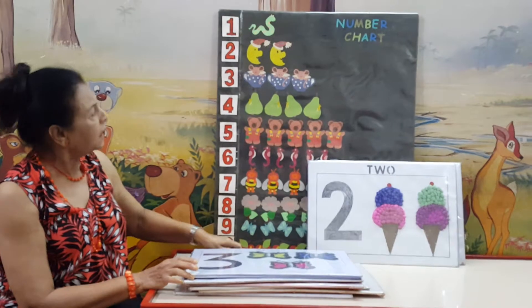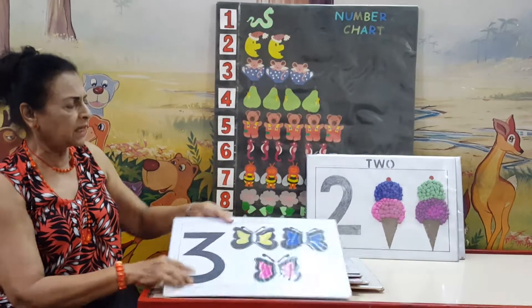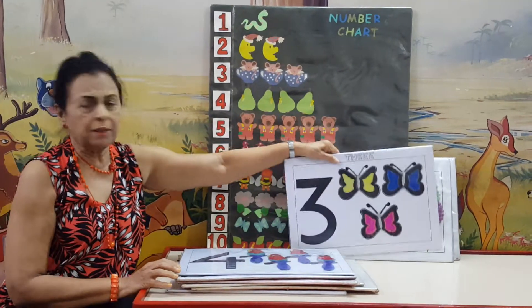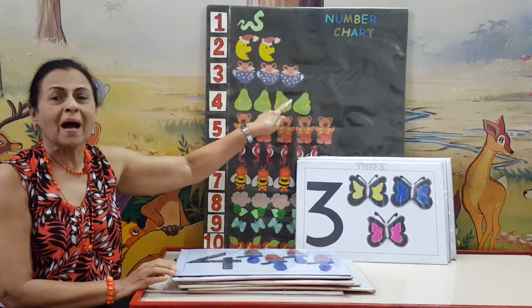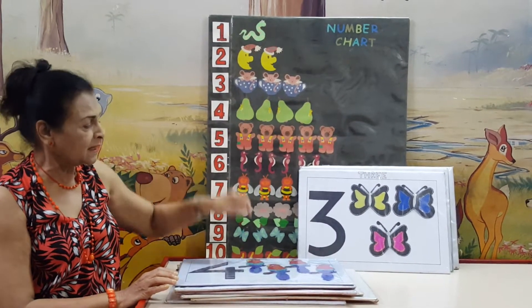Then we have number 3. Number 3 shows here 3 butterflies, and here we have 3 mice, so nicely dressed.